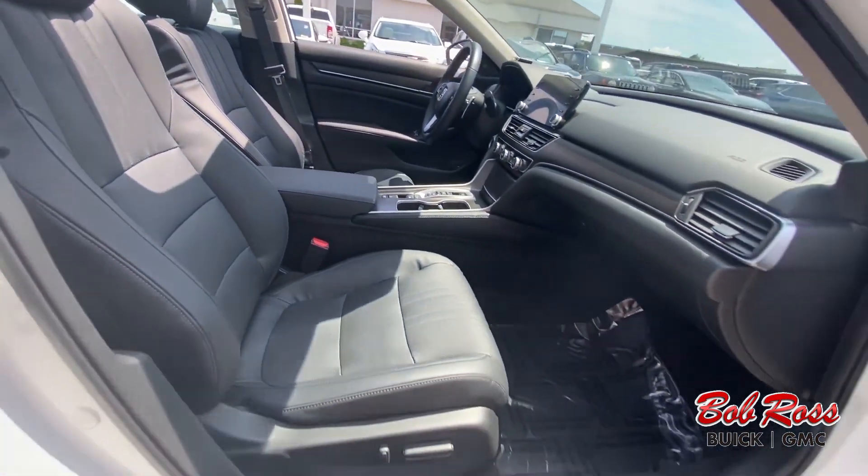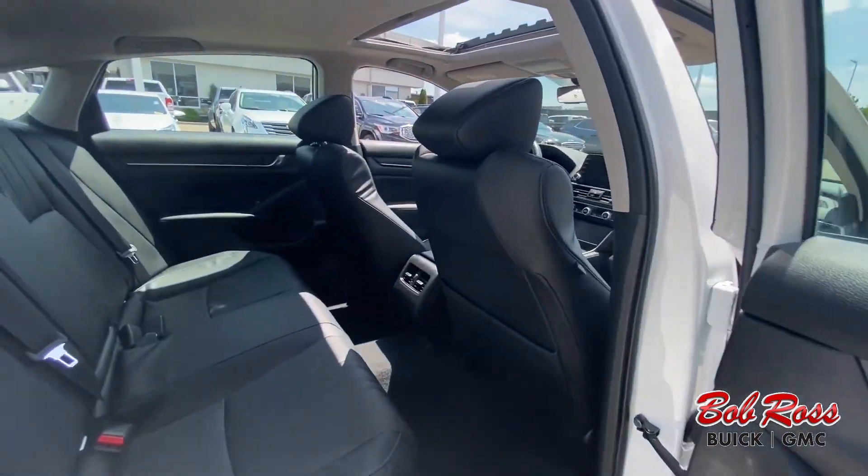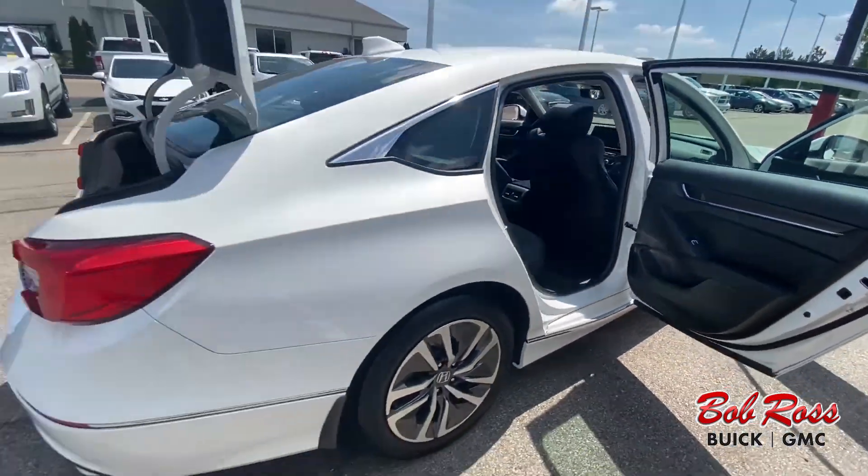This is a five-passenger seating arrangement. Plenty of room back here for your cargo.